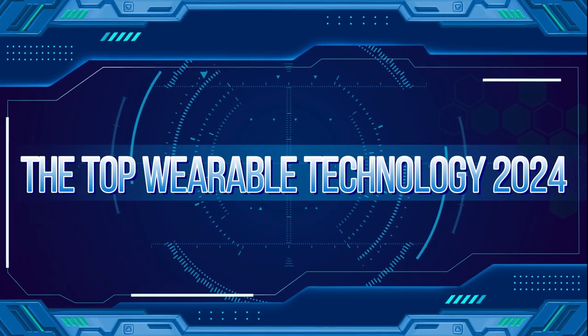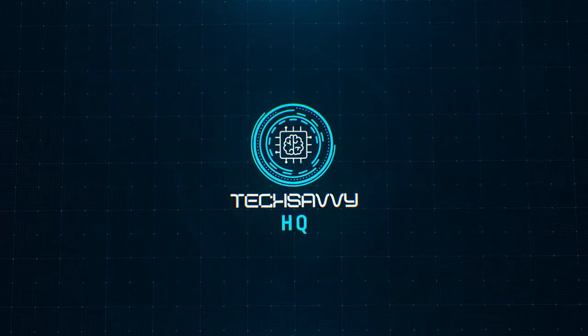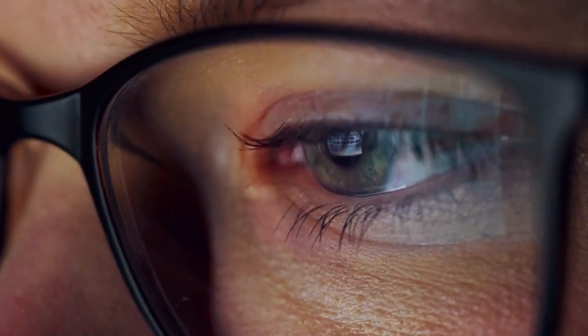The top wearable technology 2024. Hey, welcome back to another episode of Tech Savvy. In today's video, we're revealing the top wearable technology. Stay tuned because you don't want to miss this.